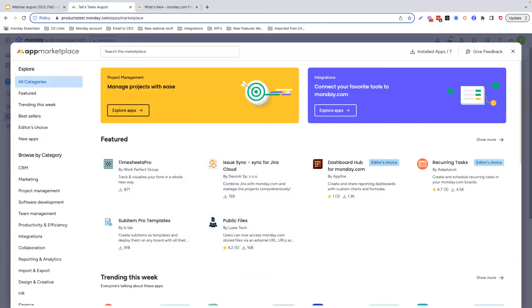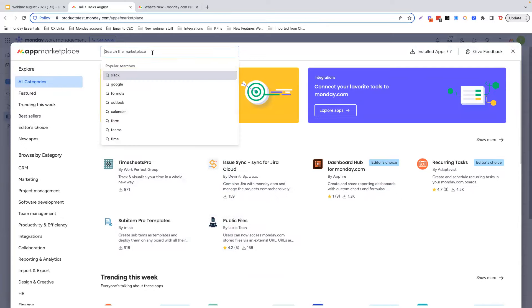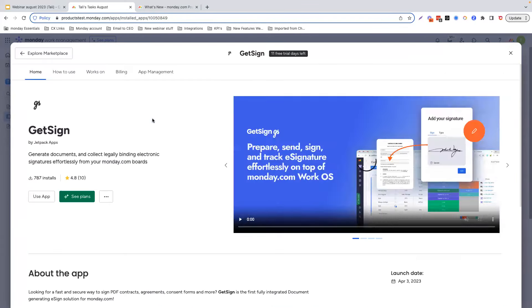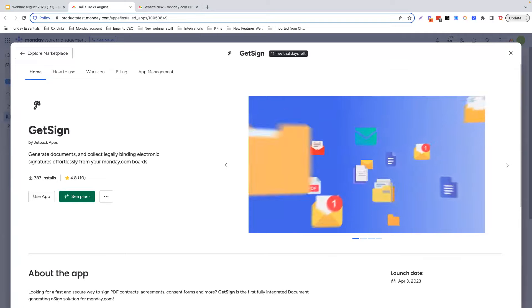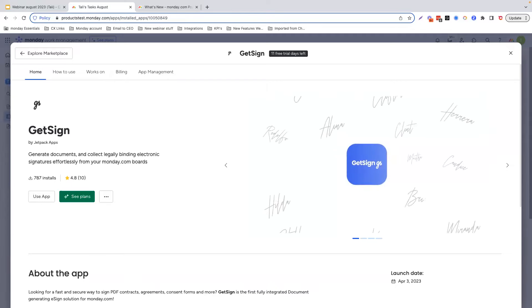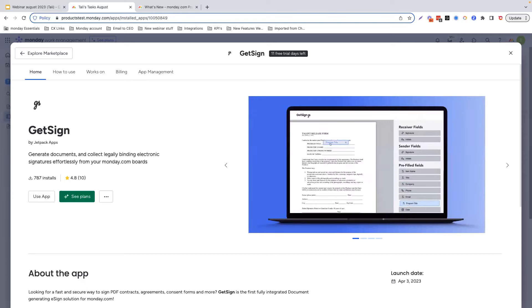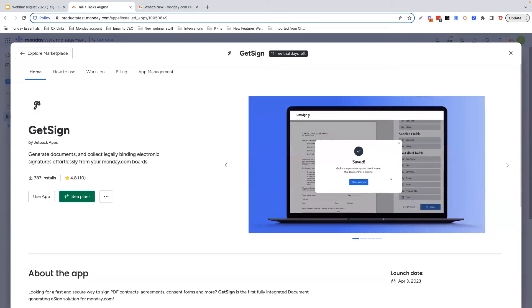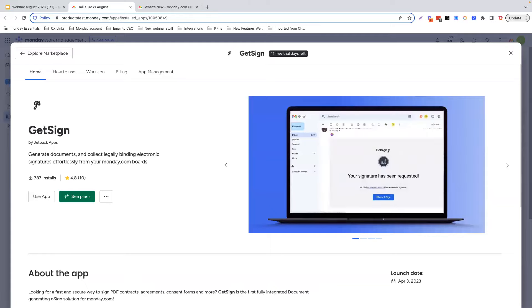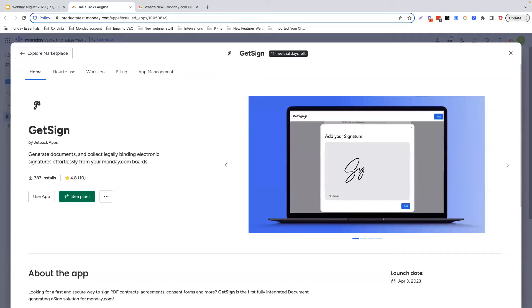Let's deep dive into one app in our marketplace — the app of the month is GetSign. The GetSign app is a fast and secure way to sign PDF contracts, agreements, consent forms, and much more. GetSign is the first fully integrated document-generating eSign solution for Monday.com. With GetSign, you can create, send, sign, and store legally binding documents all in one place. You can create a board for any eSign process and customize it with unique fields, integrations, and automations. And if you need to initiate a document signing using a form, GetSign has you covered.